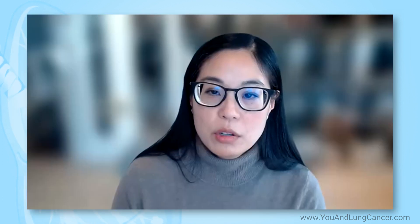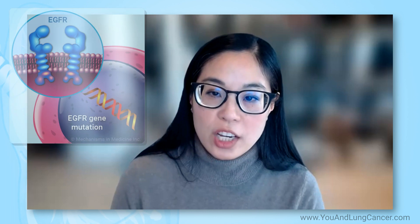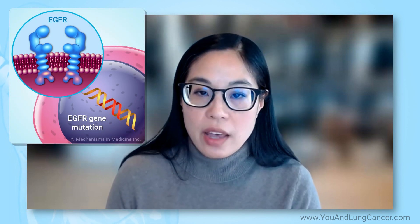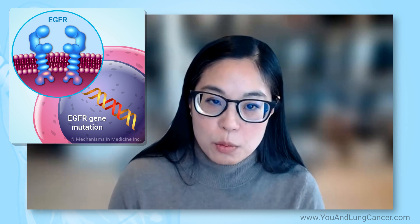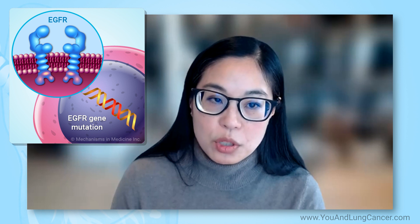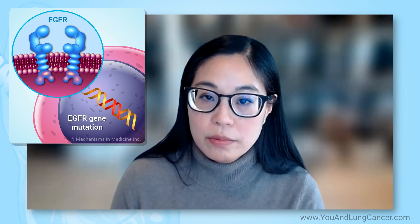Naomi, could you tell us what is an EGFR mutation in lung cancer? Sure. So an EGFR mutation is a mutation in the gene called EGFR. It's a gene that we all have on our normal cells, but it's also very, very important in many different cancers, including non-small cell lung cancer. It's fairly common, thought to occur in about 15 to 20 percent of lung cancers, especially lung adenocarcinomas.